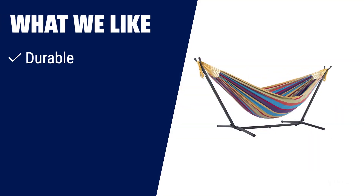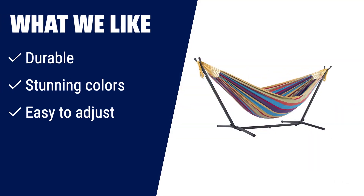What we like: The Vivere Combo — the double hammock with stand and carry bag — is our top choice for combos. The hammock is tightly woven with high-quality cotton thread, resulting in a heavy, durable fabric. The stand is constructed of heavy-duty steel and assembles in minutes without any tools. With stunning colors, this hammock will be the highlight of your yard. It's perfect for those who want a durable hammock with vibrant colors and easy adjustability.